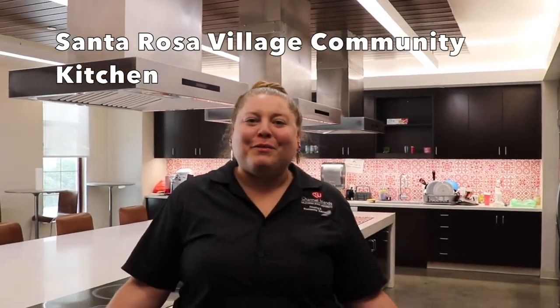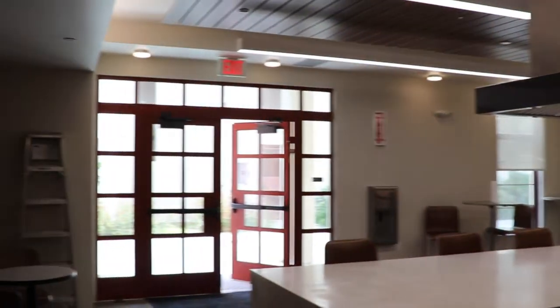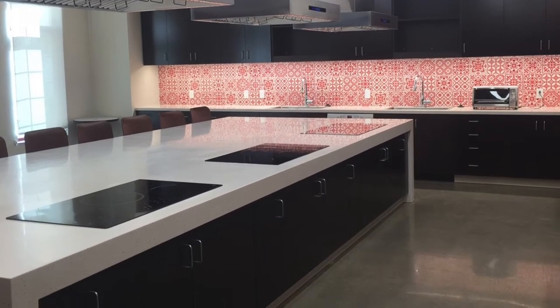Welcome to our Santa Rosa Village community kitchen. Here we have stovetops, microwaves, ovens, and plenty of space to either cook with the people on your floor or other residents in your community. We also occasionally hold cooking classes for you to learn how to spice up some ramen or prep a four-course meal.